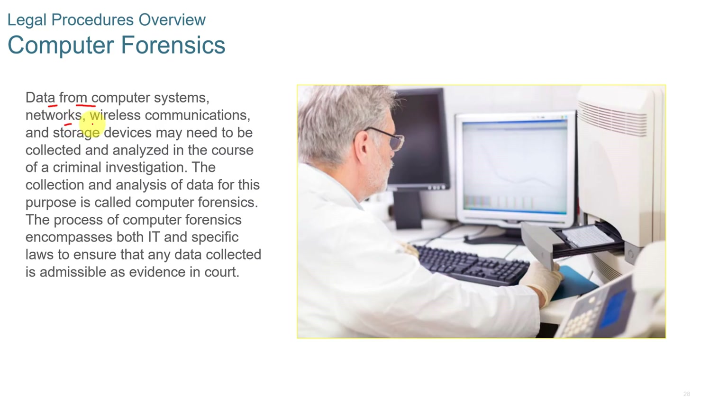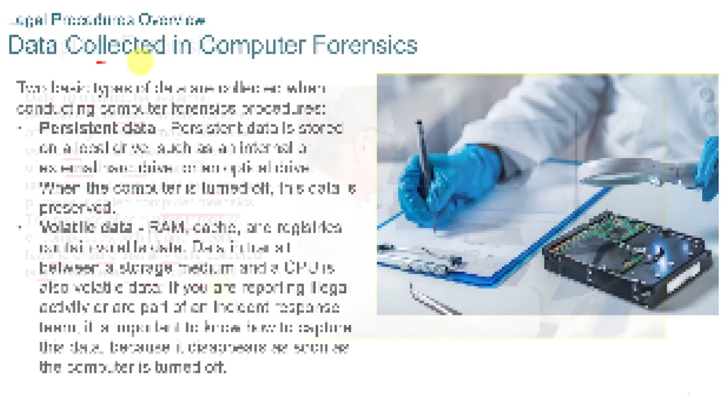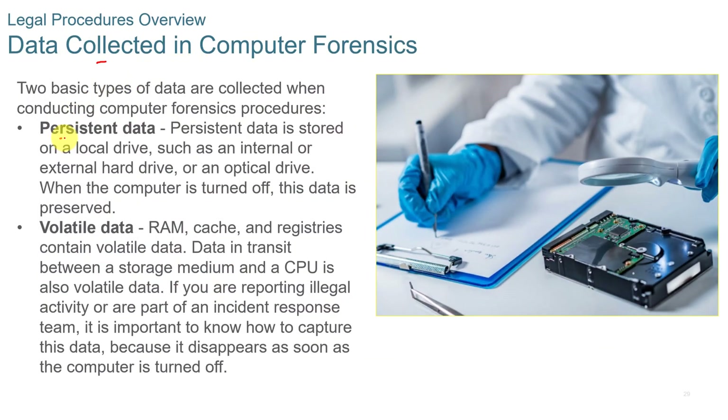Computer forensics: data from computer systems, networks, and wireless communications may need to be collected and analyzed in the course of a criminal investigation. The collection and analysis of data for that purpose is called computer forensics. The process encompasses both IT and specific laws to ensure that any data collected is admissible as evidence in court. Data collected can be persistent data, stored on a local drive such as an internal or external hard drive or optical drive, or volatile data such as information in RAM, cache, or registries, or data in transit between a storage medium and a CPU.